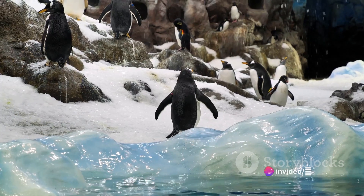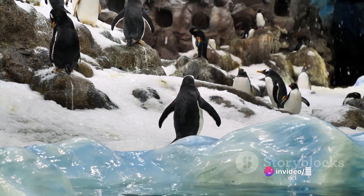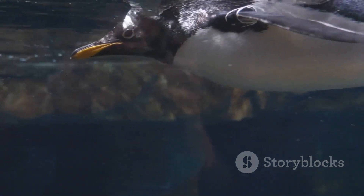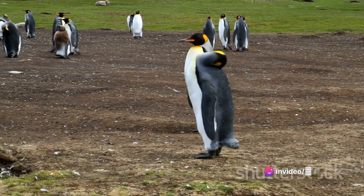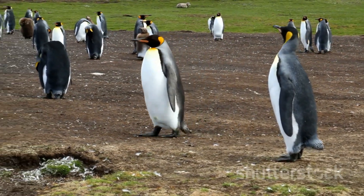But nature doesn't stop there. These adaptations don't work in isolation; they function together, creating a highly efficient system that retains heat and minimizes energy loss. The feathers trap heat, the blubber preserves it, and the dark coloration helps to generate it. These biological features act as a personal heating system for the penguins, but that's not all they have in their survival toolkit.